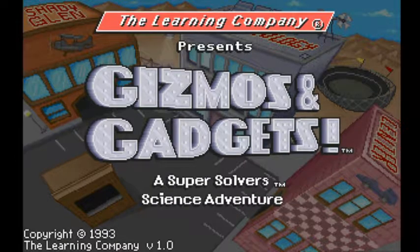Super Solvers Gizmos and Gadgets by The Learning Company is the fifth game in the Super Solvers franchise. Gizmos and Gadgets follows the Super Solvers to Shady Glen Technology Center, which has been taken over by the master of mischief, Morty Maxwell.